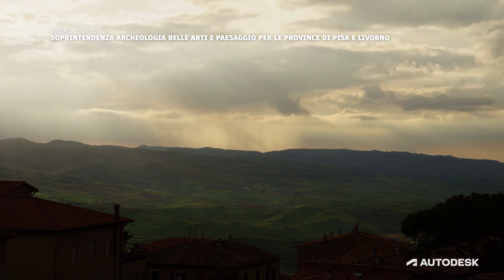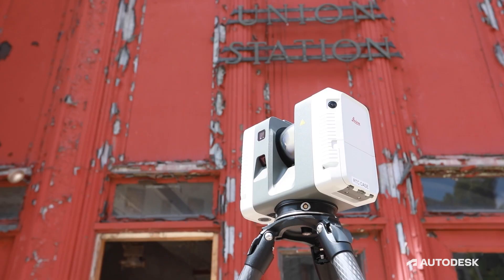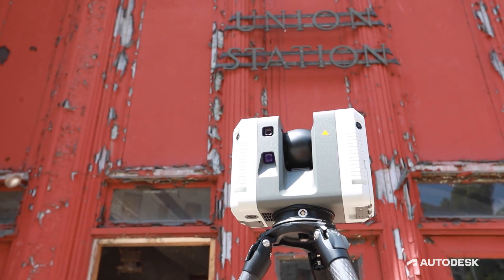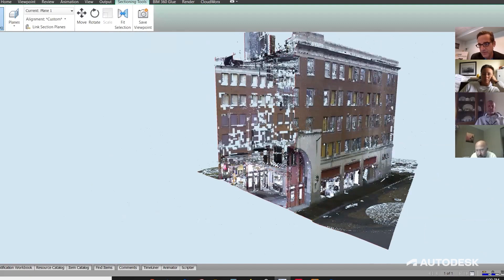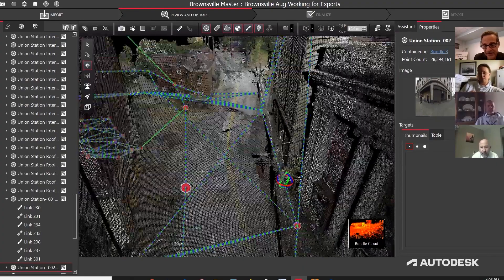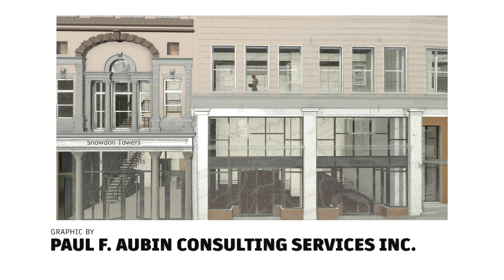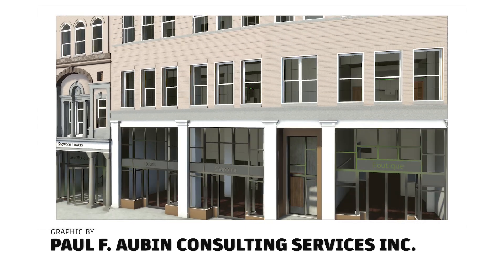That introduced us to this whole idea of digital preservation and how powerful that can be for a community. We use scanners that digitize every little detail about the building in a three-dimensional way. We like to think of it as a time capsule — we've captured this building in time so that it can be with us forever, virtually.